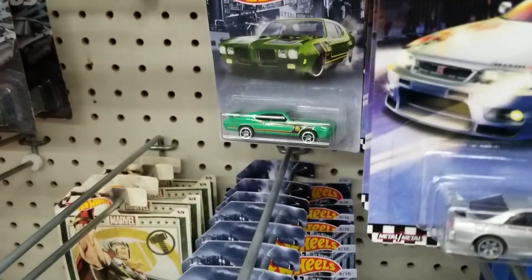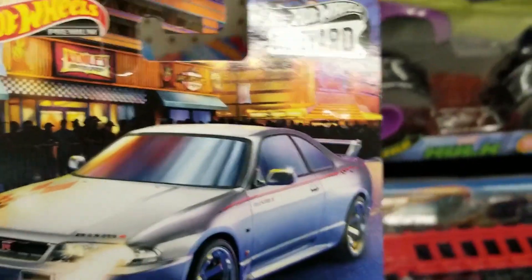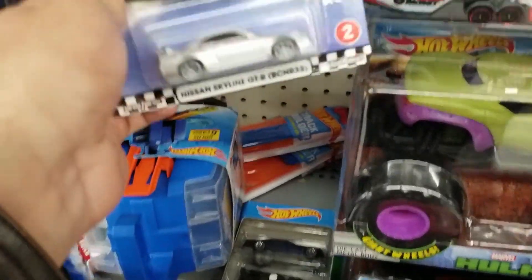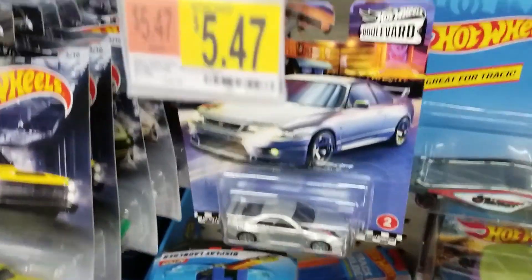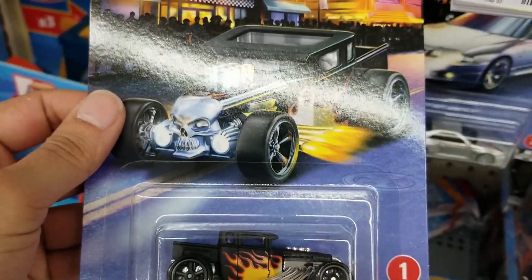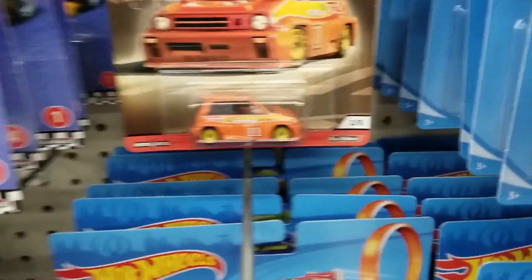They also had the nice Shelby convertible. But they also had this very nice new Cruise Boulevard 2020 set — we see the very nice Nissan Skyline and the '67 Camaro. This is the first time I've seen these in stores, so very nice finds here. We also see the premium Bone Shaker, so a good set. I don't like how Walmart gets it exclusively, but they actually have some of them here. Not bad.